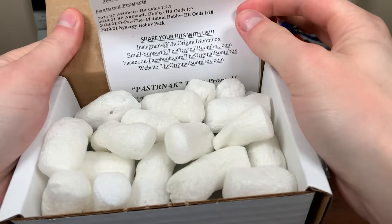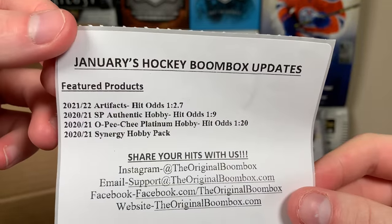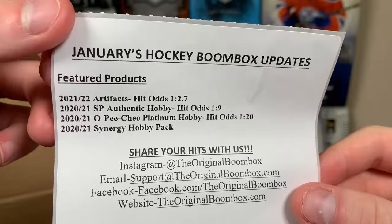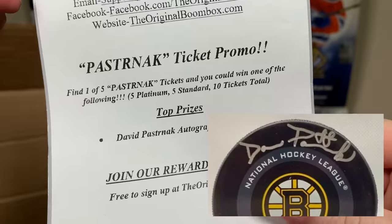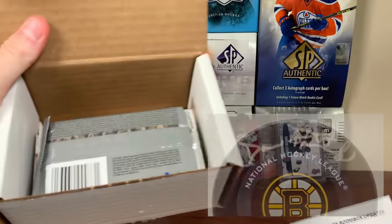First Boombox of the year. January's Hockey Boombox updates — featured products: 21-22 Artifacts, 2021 SBA, 2021 Platinum, and 2021 Synergy. There is a socials card for the Boombox right there. Pasternak Ticket Promo — find one of five Pasternak tickets and you can win the David Pasternak Autograph Puck. If you guys want to check the Boombox yourself, links will be in the description.